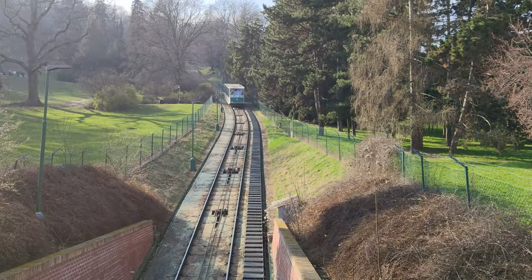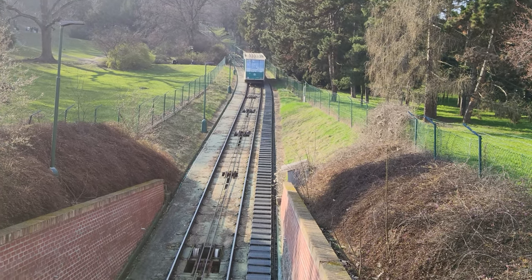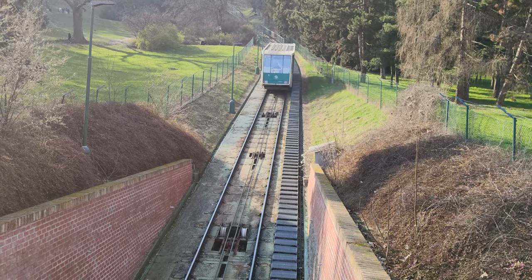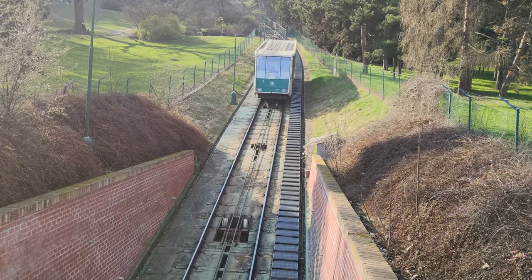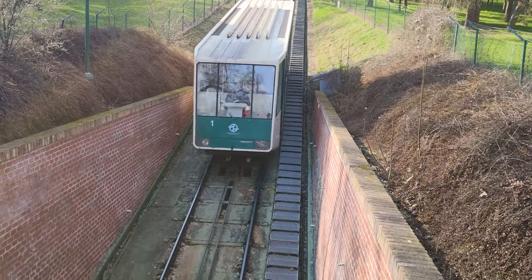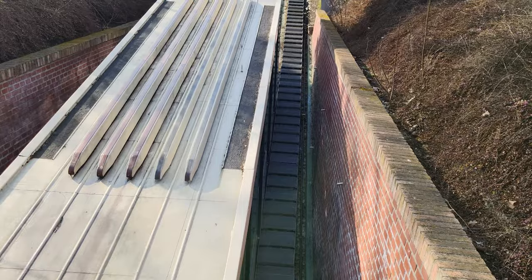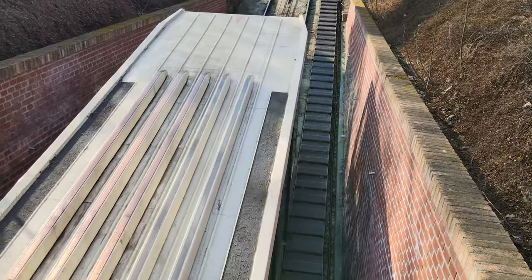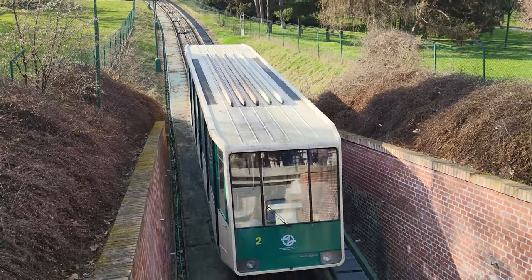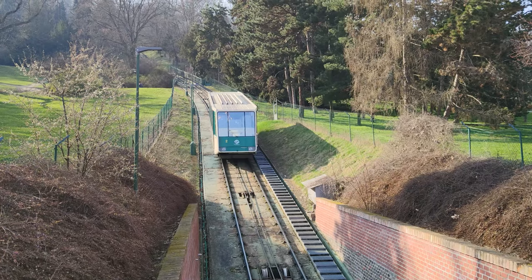In conclusion, cable cars, funiculars, rack railways and others are useful methods of transport in places with high elevation differences, mountainous areas, canyons, and more. For places with at least relatively flat terrain, there are definitely better choices, but they absolutely have their place in the public transport systems of certain areas. Anyway, thank you so much for watching to the end. Let me know if you enjoyed the video, please like and subscribe. This has been Tramly and I'll see you next time. Bye!